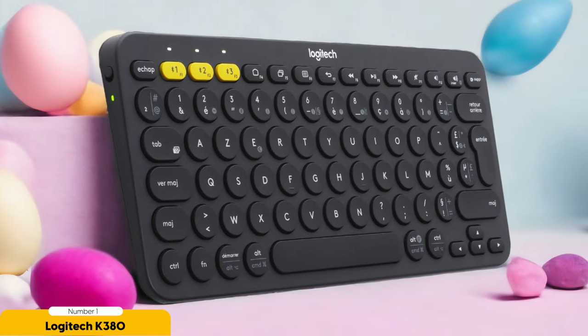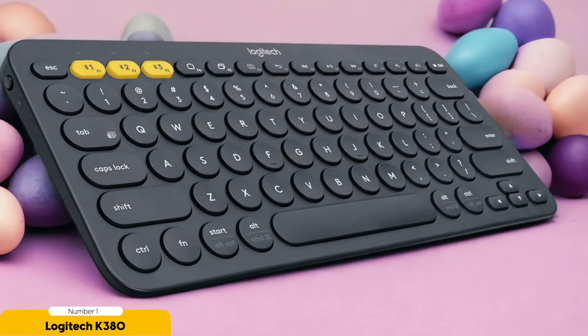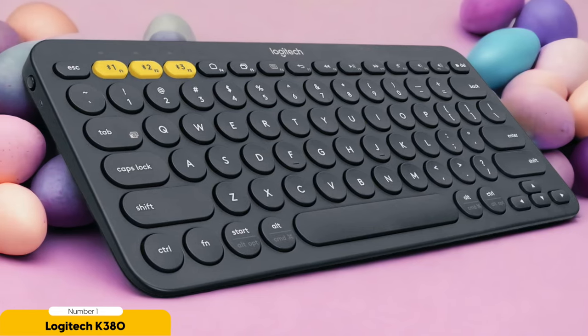And let's not forget about performance. The Logitech K380 knows how to make your fingers dance with joy. Its keys are delightfully responsive, ensuring a satisfying typing experience. Now, the compact layout might take a bit of getting used to if you're accustomed to a full-sized keyboard — but fear not, for once you adapt, it becomes a breeze to navigate.